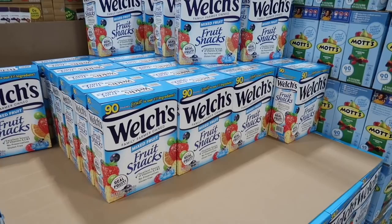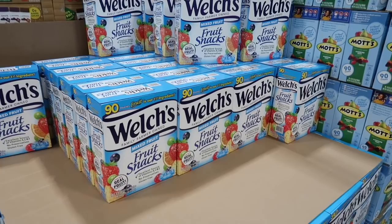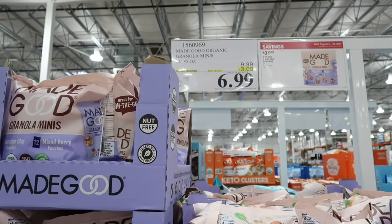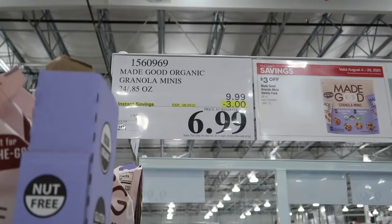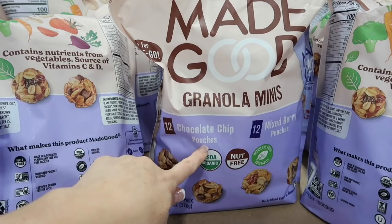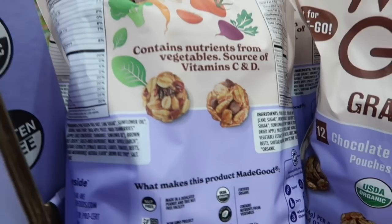If your kids are fruit snack lovers, these are on sale — normally $11.99 for $8.79. The Made Good Granola Minis are so good, right now $6.99, normally $9.99, that's a $3 savings. I have some at the house right now. They're pouches — you get 12 pouches of chocolate chip and 12 of mixed berry. They are some of our favorites.